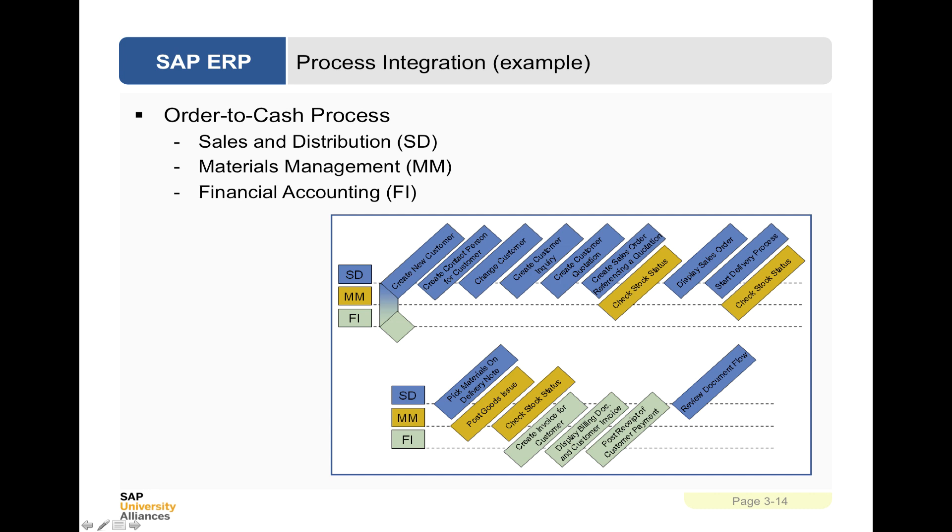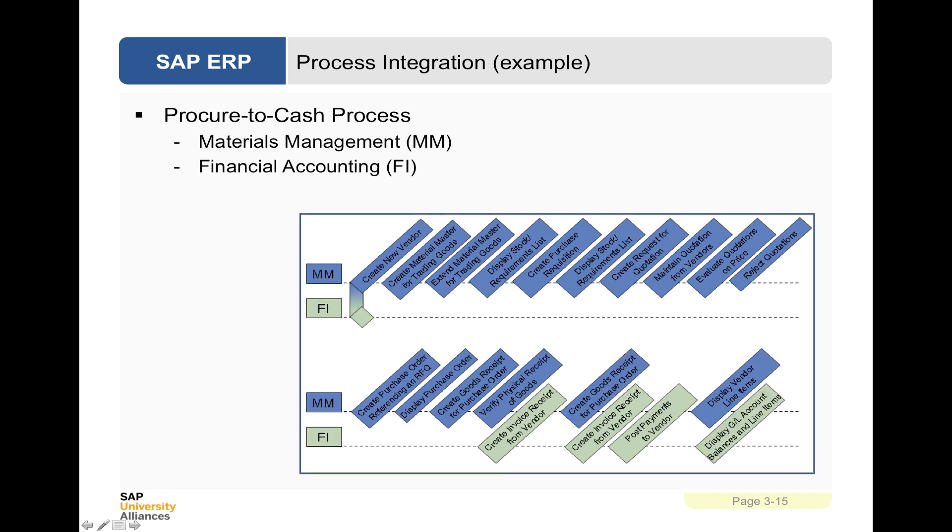This is what's called the order-to-cash process. The procure-to-cash process involves just materials management and financial accounting — creating a vendor, which is what would happen in the materials management case study, with interaction with financial accounting in terms of creating invoices, posting payments to the vendor, and displaying an up-to-date general ledger account balance. That is an overview of Global Bike Incorporated and the business processes and products it's involved with, giving you some background for the lab.